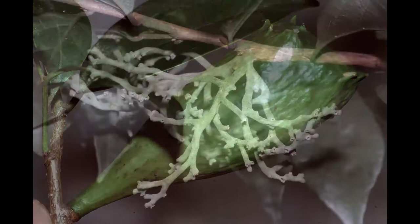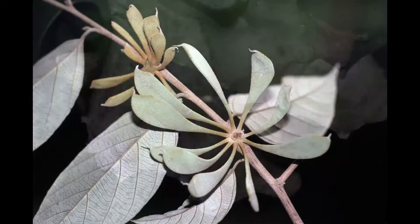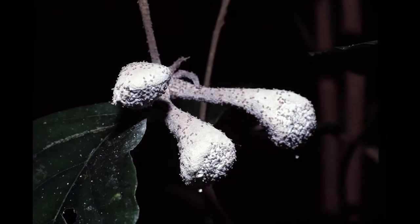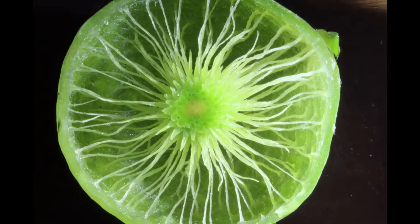Around the world, many thousands of plants grow organs that do not resemble leaves or flowers or fruits. These are not normal parts of the plant. Instead, they are the result of an ancient arms race between insect parasites, who are trying to build a home for themselves, and the plants, who are trying to thwart the insects. To make these homes, the insects inject substances that transform plant tissue into something new, essentially by reprogramming plant development to create what we call a gall.